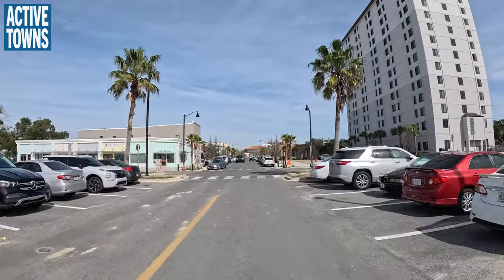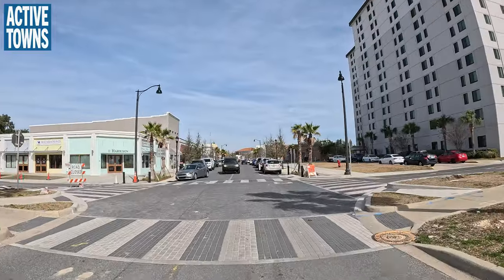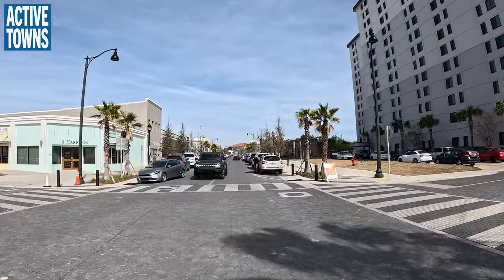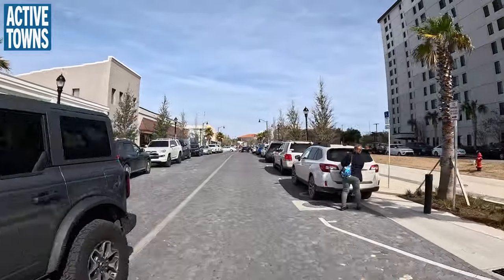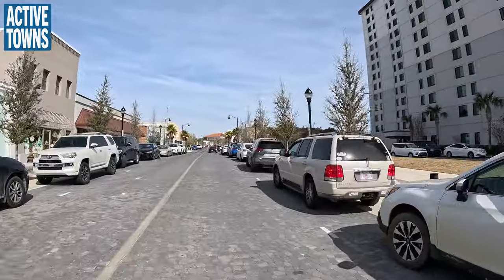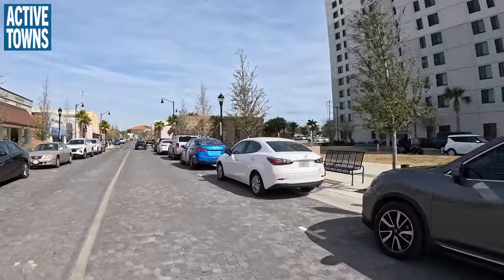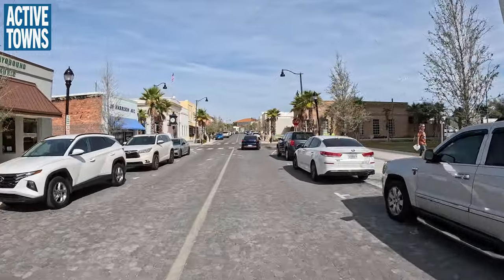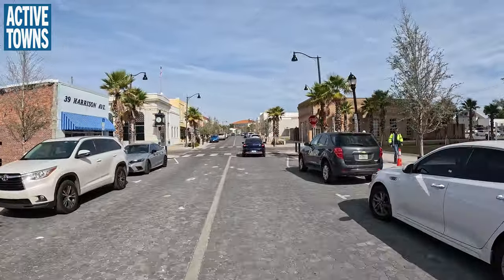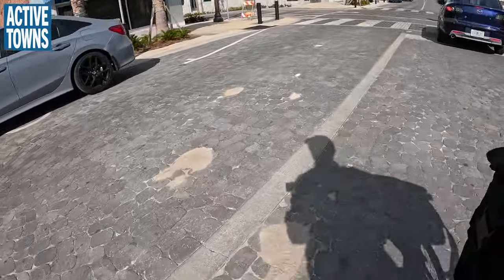Pay close attention to the detail — the zebra crossings here are done with white and dark gray bricks to create that effect, so they're not using paint. The same goes for these parking spots: those are white bricks laid in along with the scalloped stones that we see in the pavers here. Let me try to get a close-up of that so you can see.